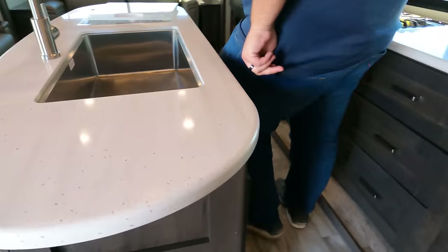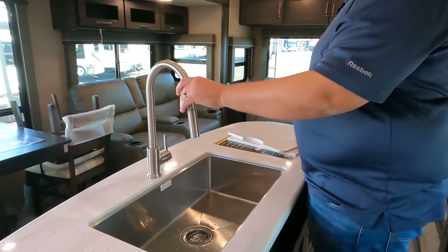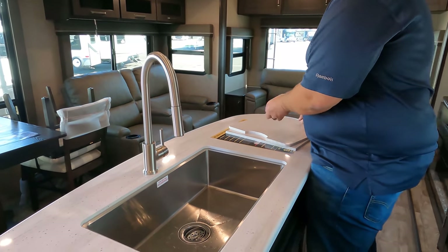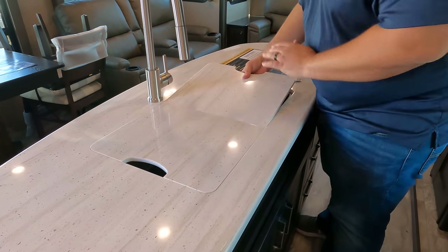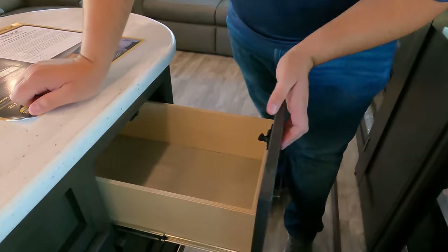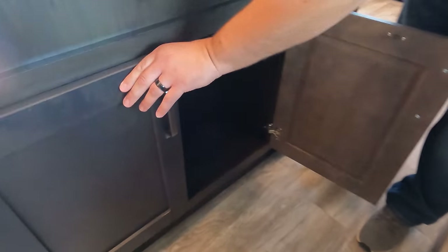Solid surface countertops throughout this whole kitchen. Nice solid surface sink inserts as well. Nice removable spray faucet — I love the solid surface ones, just nice and clean and smooth, good for cooking. A couple more drawers here and some storage under the sink.